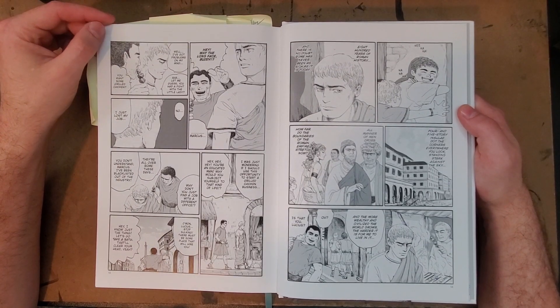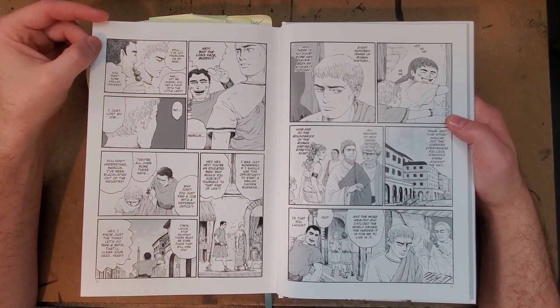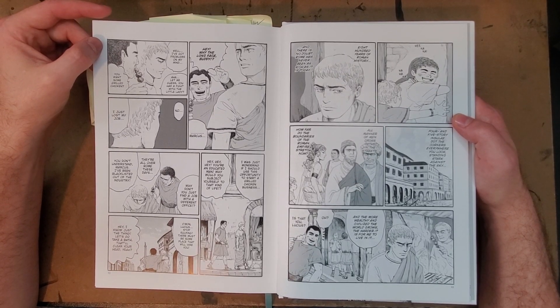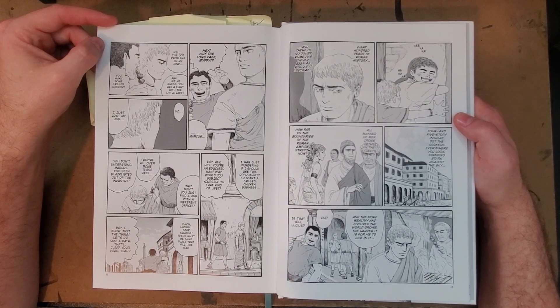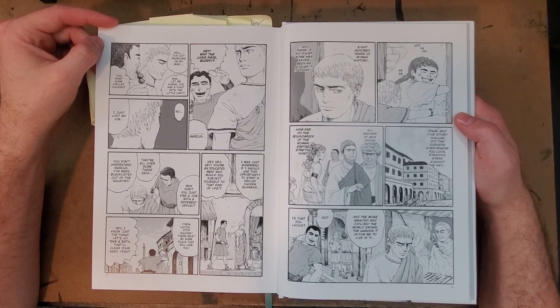One thing they noted here is that they're talking about 800 years of Roman history, and I'm thinking, man, the United States isn't even past 300 years old yet. Can you imagine an 800-year empire?